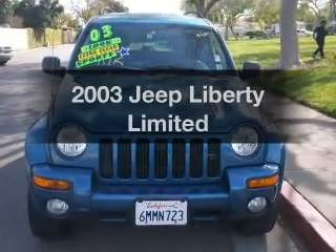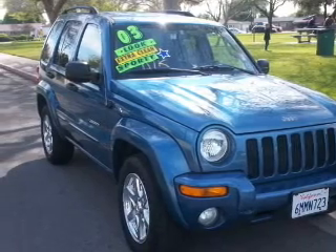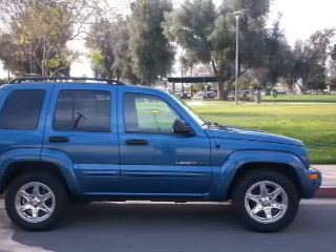Imagine yourself in this 2003 Jeep Liberty. If you're looking for an automobile with great attributes, look no further. With a reliable six-cylinder engine, driven by an automatic transmission, premium wheels lend a distinctive appearance.